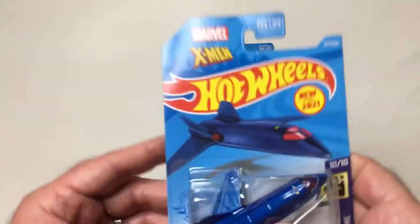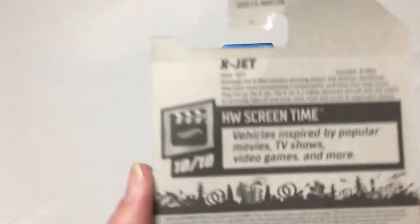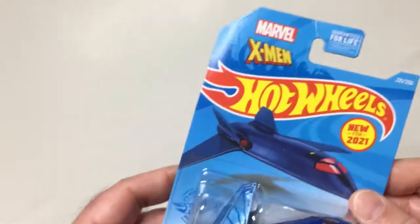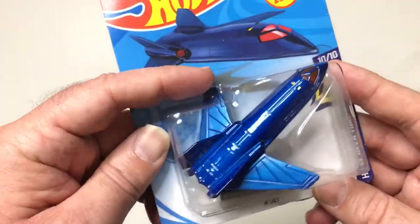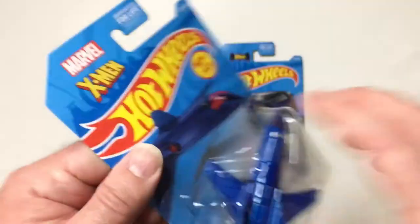Hey, welcome back. So we have some Hot Wheels - there's a Screen Time line out, vehicles inspired by popular movies and TV shows, video games and more. The only one I saw at Target was this one - the X-Jet. That's pretty cool. Let's open it up and check it out.